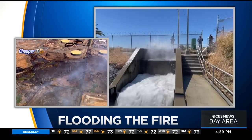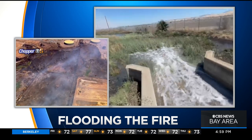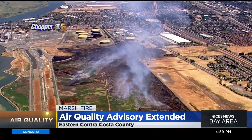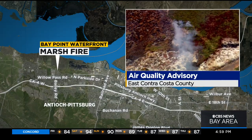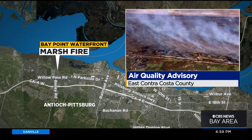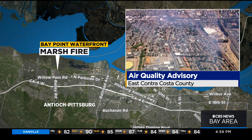There's a new strategy to put out that stubborn marsh fire that's been burning for weeks near Bay Point. Today firefighters started flooding the wetlands area. The fire has been sending out clouds of smoke in eastern Contra Costa County, and today an air quality advisory was extended again through Monday. That fire has been smoldering since the end of May near Pittsburgh Bay Point waterfront. KPIX 5's Dahlin has more on the rarely used method to put it out.